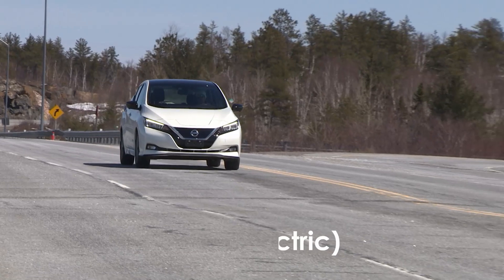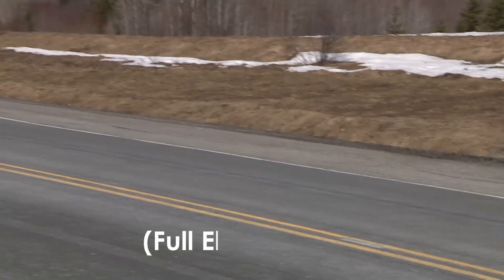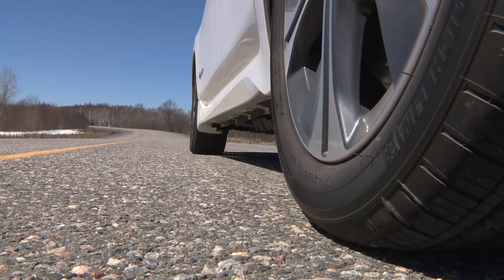This is the Nissan Leaf Plus SL, and as I showed you in two other recent videos on it — links below — it is basically noiseless, even at full throttle, at least from on board.